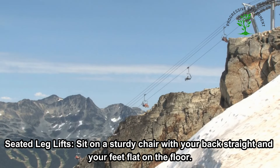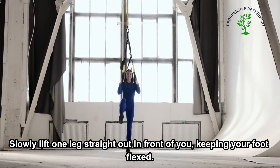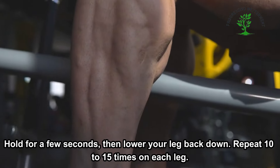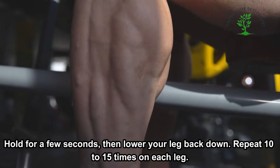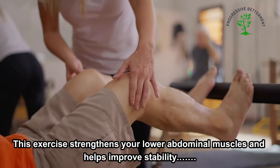For seated leg lifts, sit on a sturdy chair with your back straight and your feet flat on the floor. Slowly lift one leg straight out in front of you, keeping your foot flexed. Hold for a few seconds, then lower your leg back down. Repeat 10 to 15 times on each leg. This exercise strengthens your lower abdominal muscles and helps improve stability.